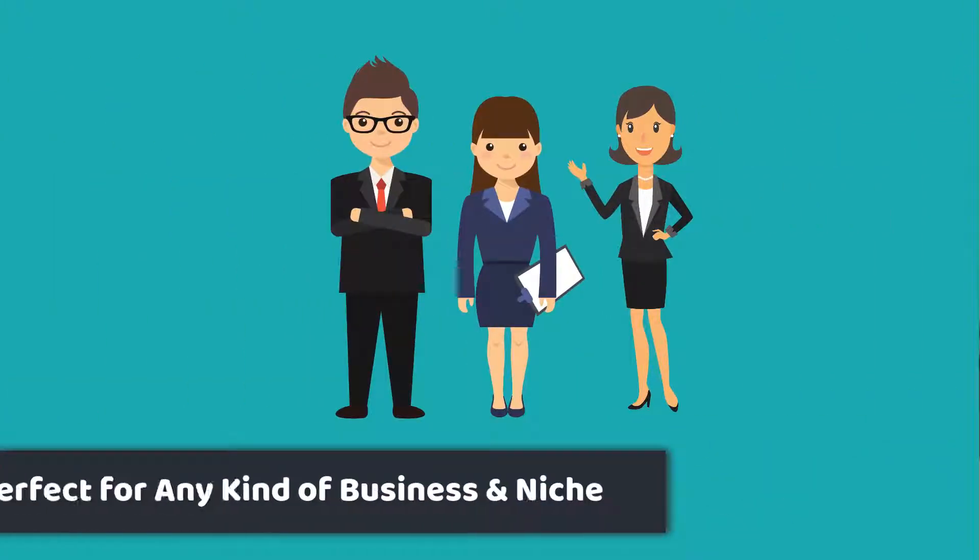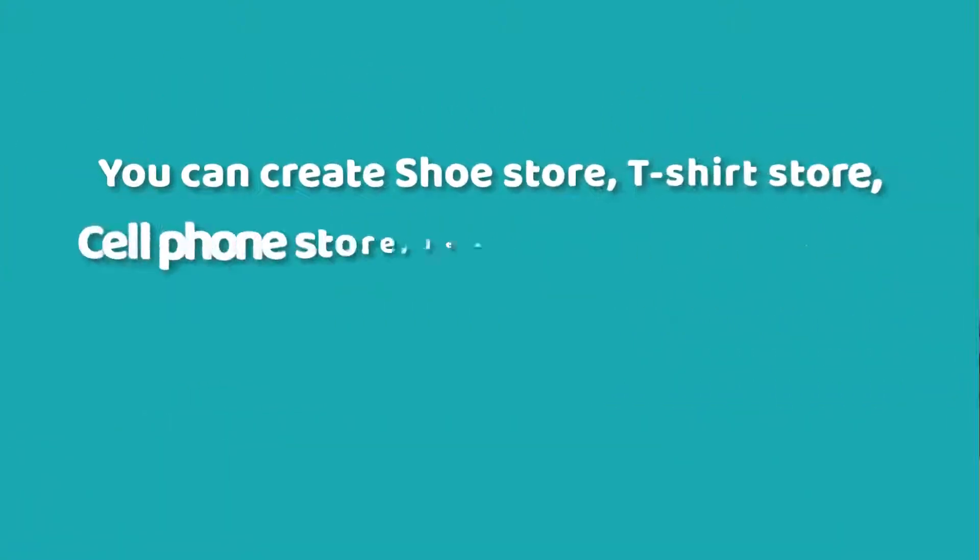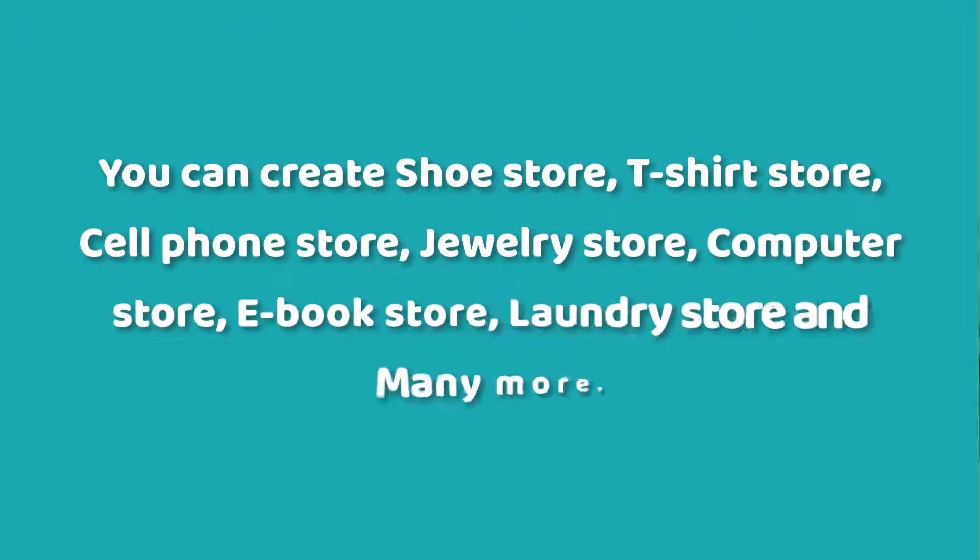It doesn't matter whether you're a business owner, internet marketer, webmaster, web consultant, offliner, online store owner, or an affiliate. You can create almost any kind of store inside of WordPress. You can create a shoe store, t-shirt store, cell phone store, jewelry store, computer store, e-book store, lingerie store, and many more.